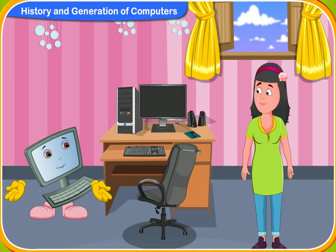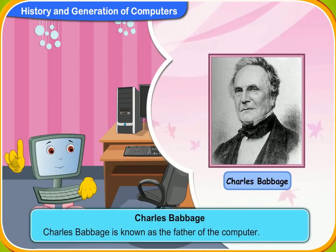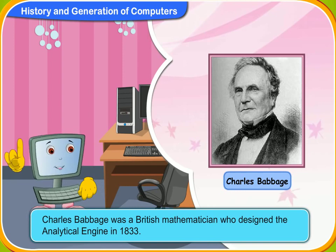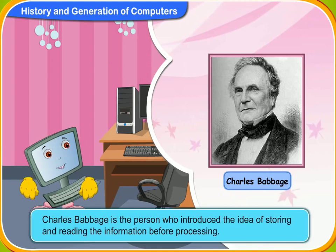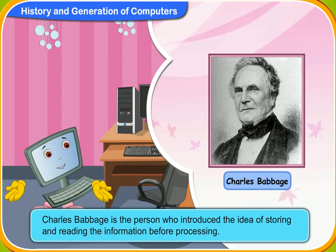The meters used in taxis nowadays are an example of the pascaline. Do you know who is called the father of the computer? No. Charles Babbage is known as the father of the computer. Charles Babbage was a British mathematician who designed the analytical engine in 1833. Charles Babbage is the person who introduced the idea of storing and reading information before processing.